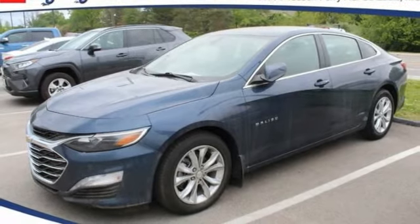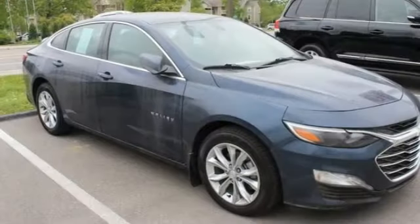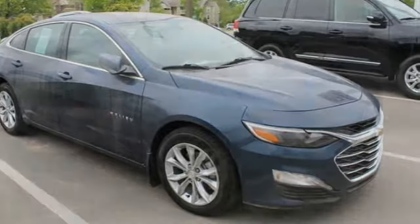Test drive the 2021 Malibu. A combination of performance and fuel economy, the Malibu is a great commuting car. This vehicle has less than 700 miles.